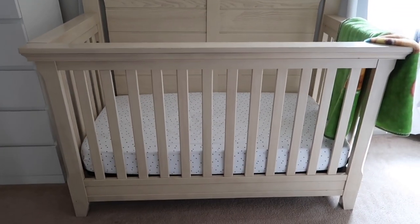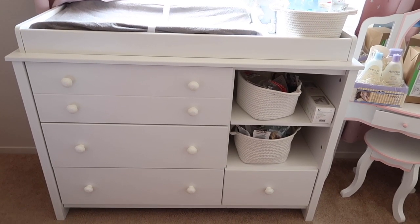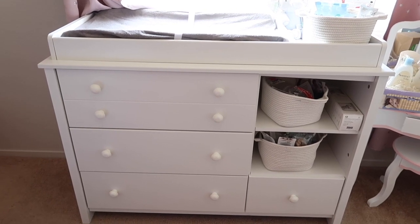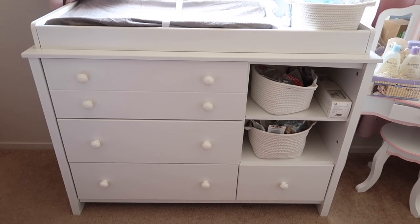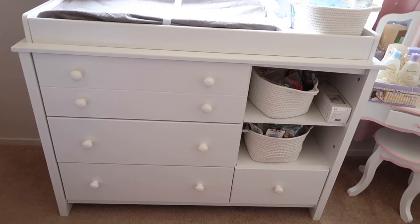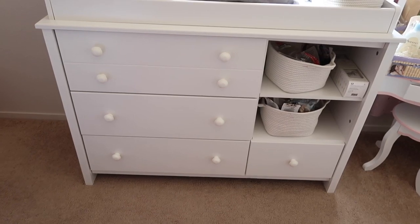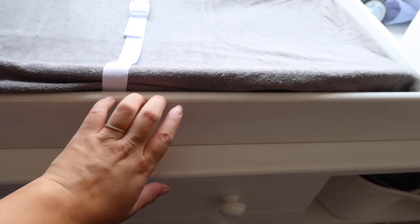Another big item is this changing table slash dresser — it's currently in my daughter's room, but I'm setting up their room very soon, and this dresser is going to move to my room. This changing table is nice because once the baby is too big for the changing table, this part comes off and I'm left with just the dresser.